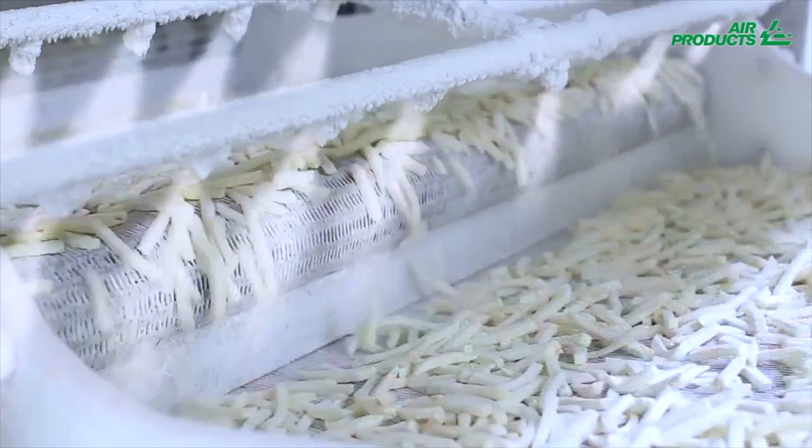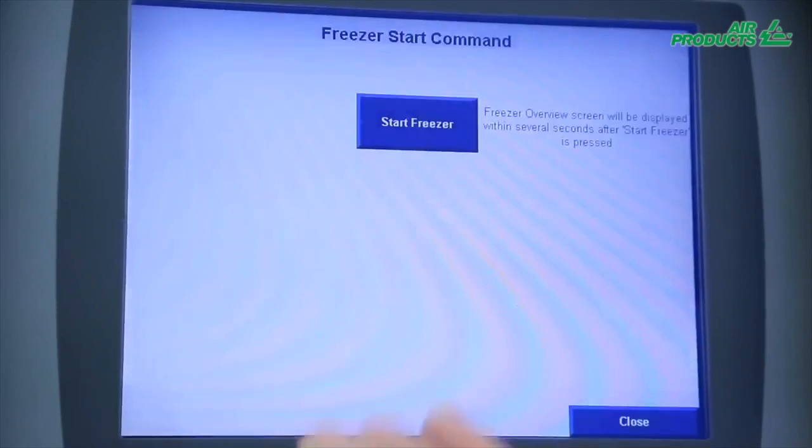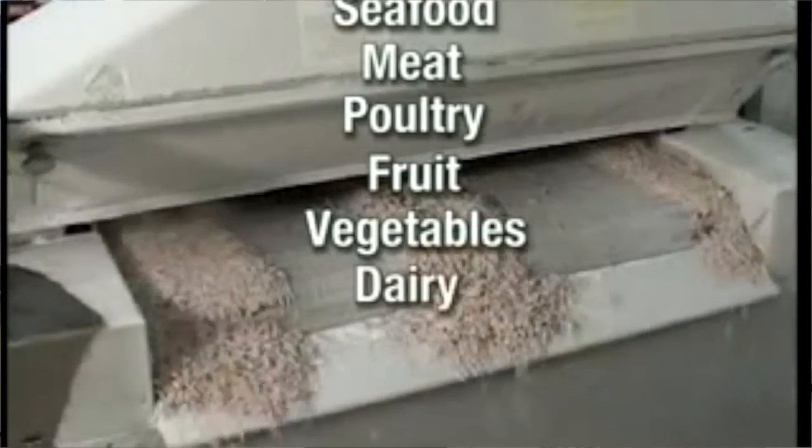In the foods application, we bring in the liquid nitrogen in its very cold liquid form. We inject it directly into or onto a food product and then it becomes that really, really cold temperature. Some of our customers might need to store a cookie dough at negative 40 degrees, so we'll help them get to that temperature.